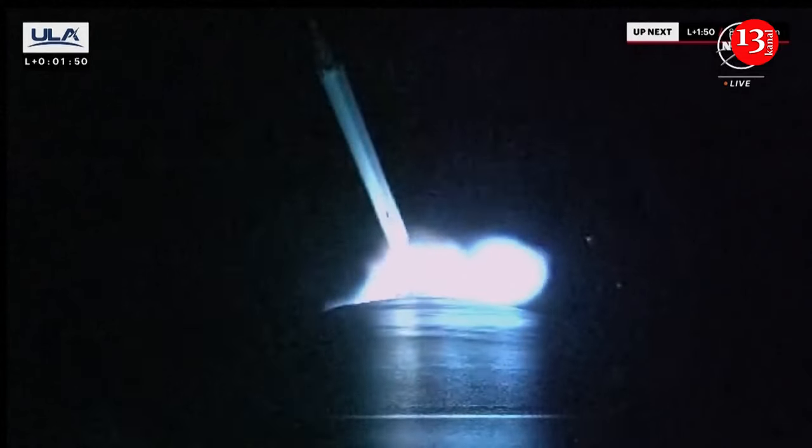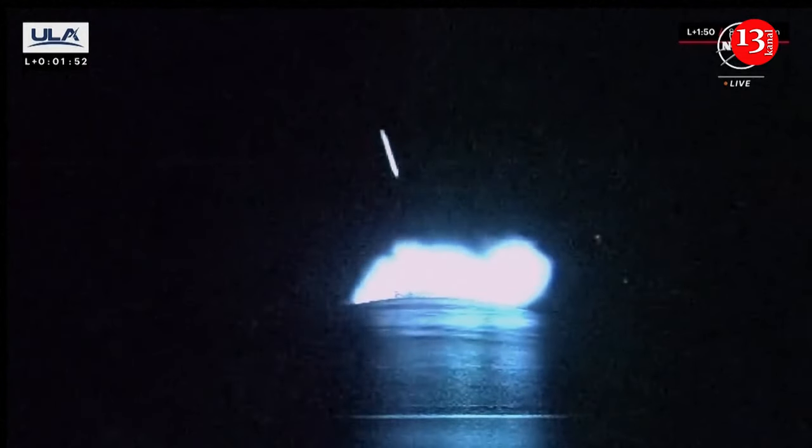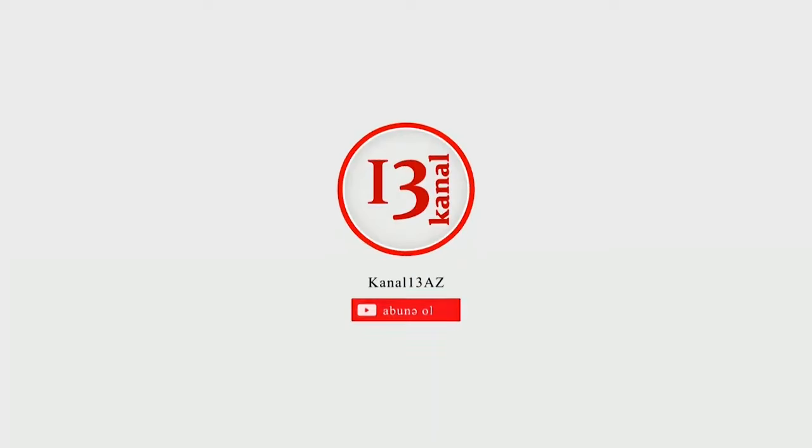Seeing expected propellant utilization activity and the boost continues. Go for review on that event — and we have separation of both SRBs. Separation of both SRBs confirmed.